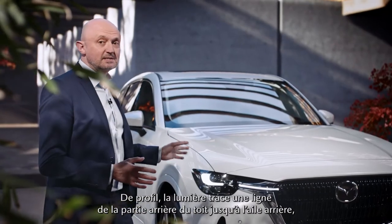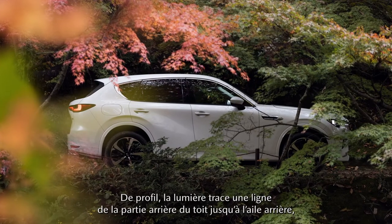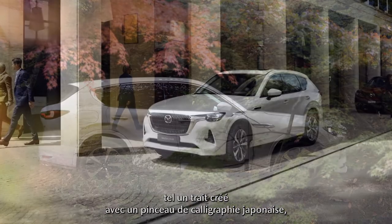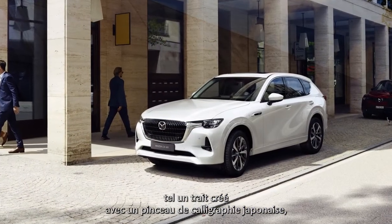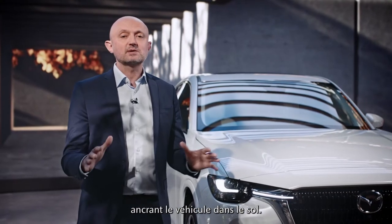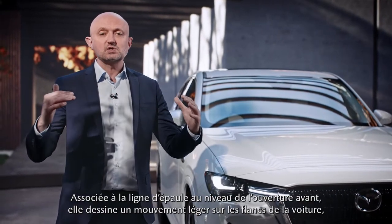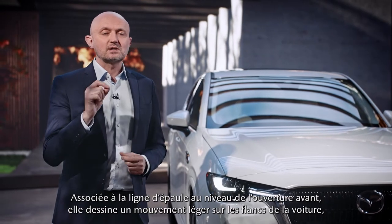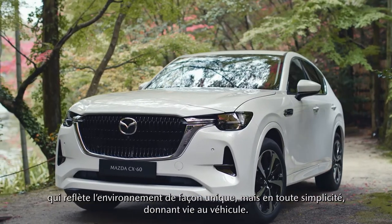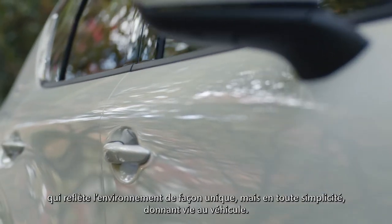And on the car's body side, just like a strong line written by a Japanese calligraphy brush, you'll see a big, bold flow of light coming from the roof end to the rear fender, which sweeps downwards and puts the car firmly on the ground. And that, combined with the front opening shoulder line, creates a subtle movement on the side of the car that reflects the environment in a unique, simple and light way, which brings the car to life.